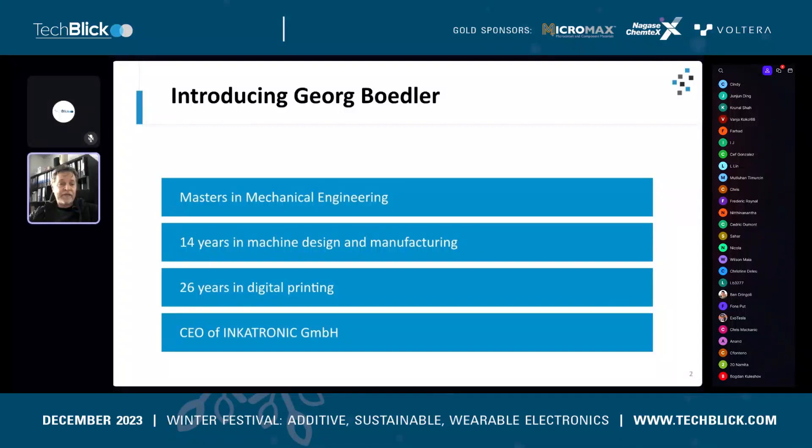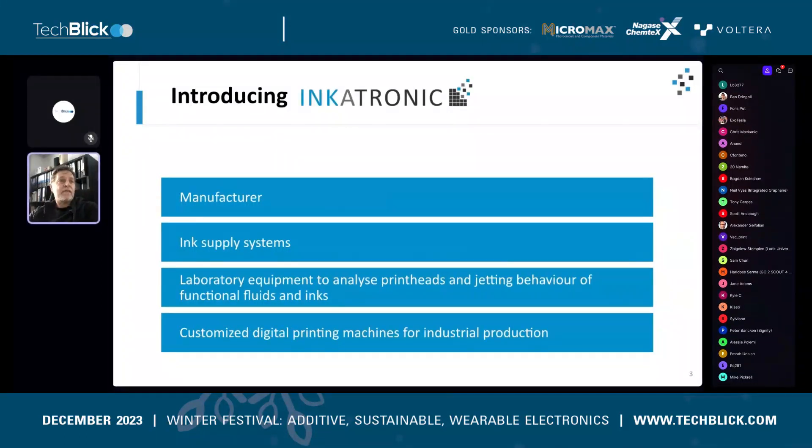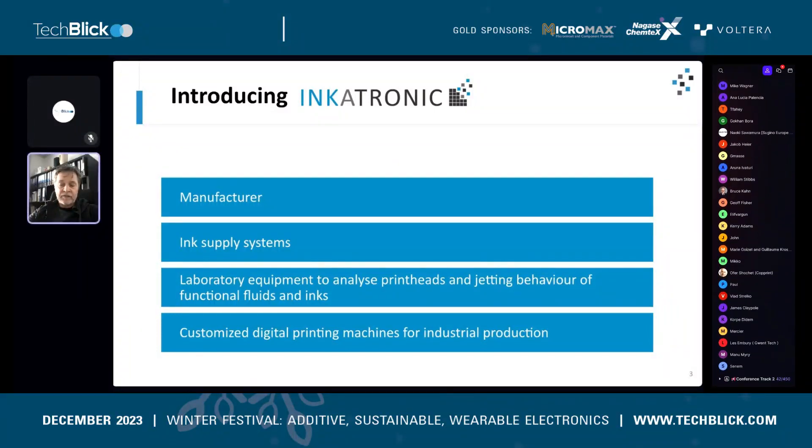I'm the CEO of Inktronic GmbH. Inktronic is a machine manufacturer. We have products such as ink supply systems, laboratory equipment for the research phase, and our main business is customized digital printing machines for industrial production. I'd like to share a little bit of my knowledge from this extended time and experience we've built up.